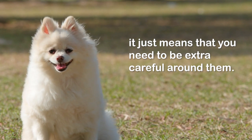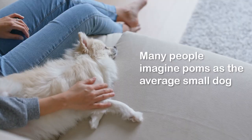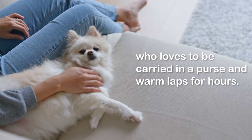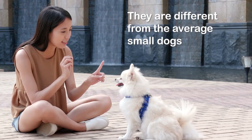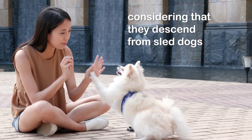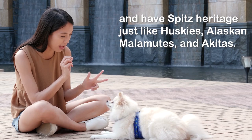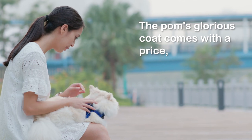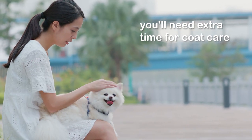Number five: not your average small dog. Many people imagine Poms as the average small dog who loves to be carried in a purse and warm laps for hours. They are different from average small dogs, considering that they descend from sled dogs and have spitz heritage — just like Huskies, Alaskan Malamutes, and Akitas.